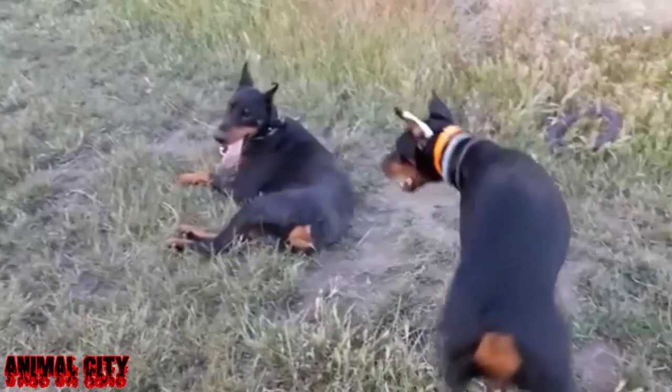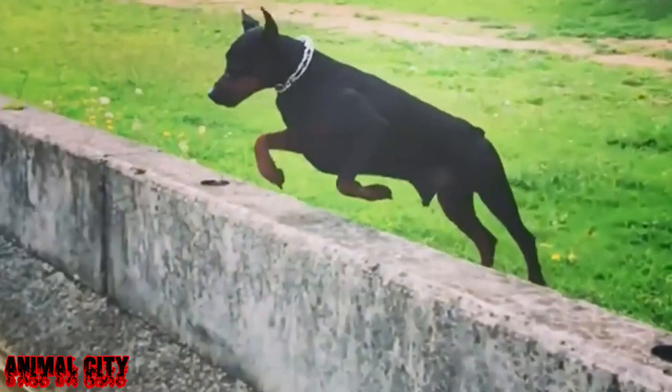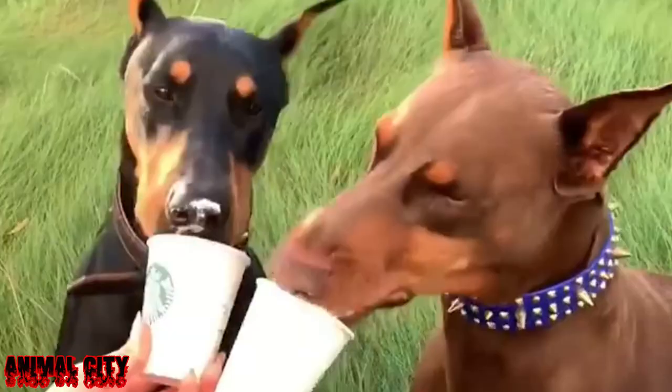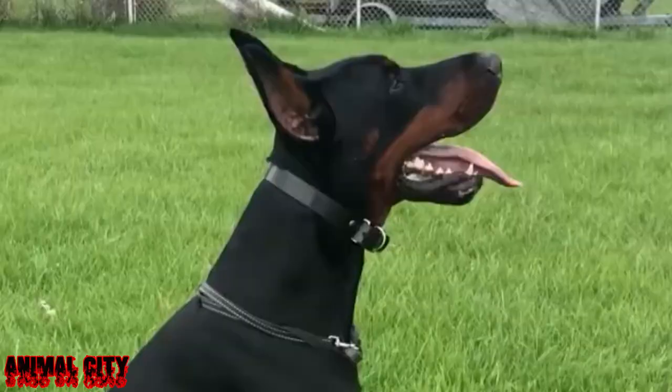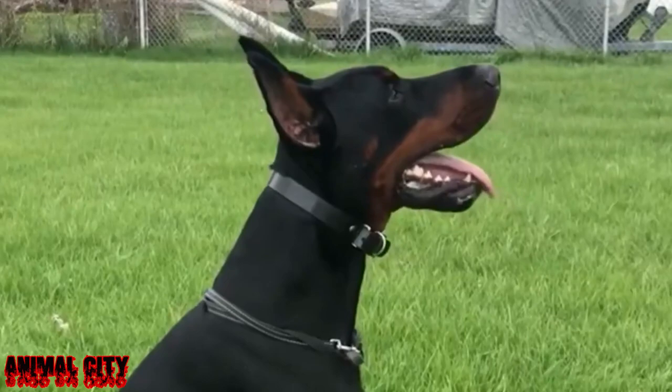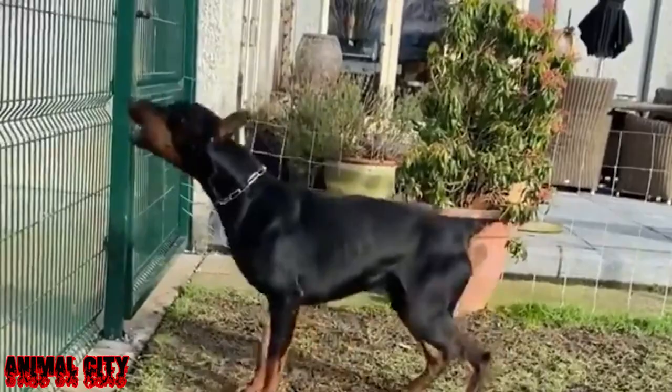The FCI describes the size of male dogs as 68 to 72 centimeters (27 to 28 inches) at the withers. The Kennel Club in Great Britain quotes 72 centimeters (27 inches) as ideal. The size of female dogs according to the same standards is 63 to 68 centimeters (25 to 27 inches), with 65 centimeters (26 inches) being ideal.